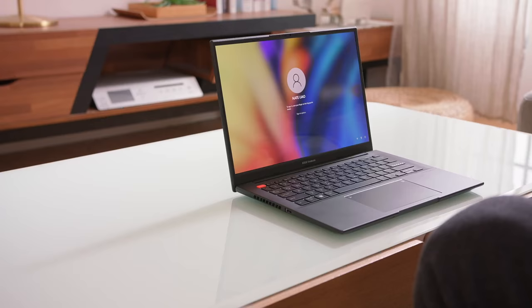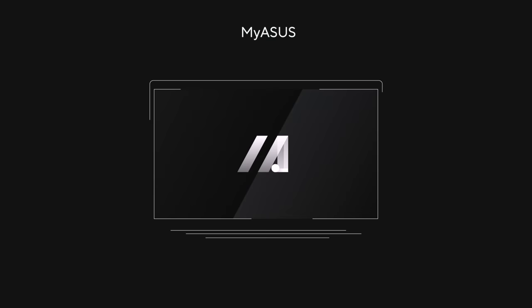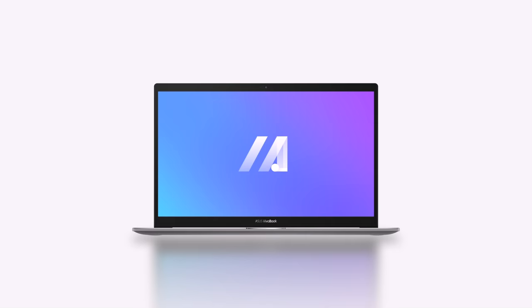In addition, our one-touch fingerprint login makes signing into your laptop via Windows Hello a breeze, letting you get back to the task at hand quicker. Our MyASUS software provides easy access to all your settings, software updates, and PC performance optimization.